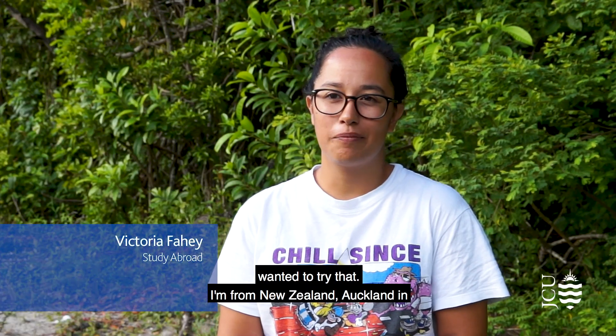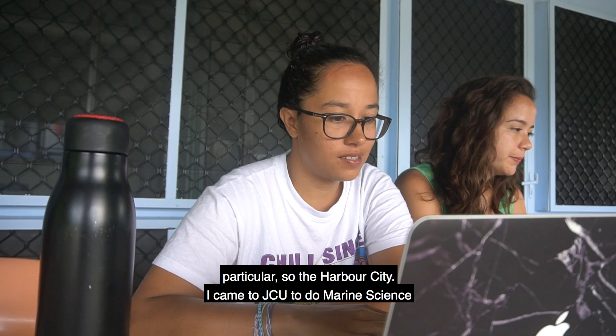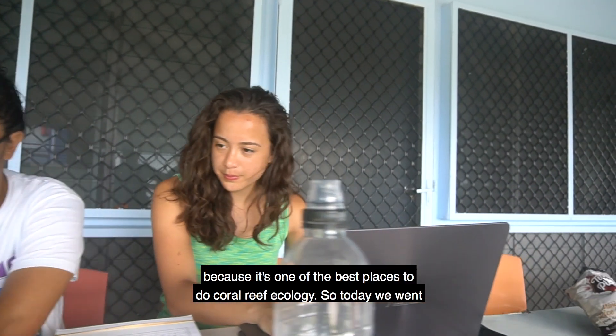I'm from New Zealand — Auckland in particular, so a harbour city. I came to JCU to do marine science because it's one of the best places to do coral reef ecology.